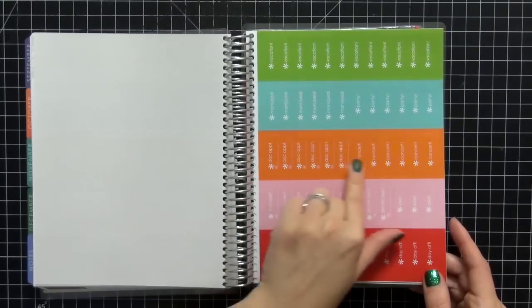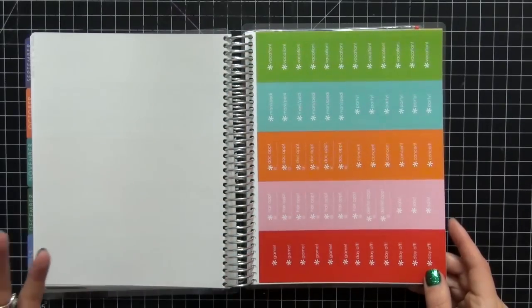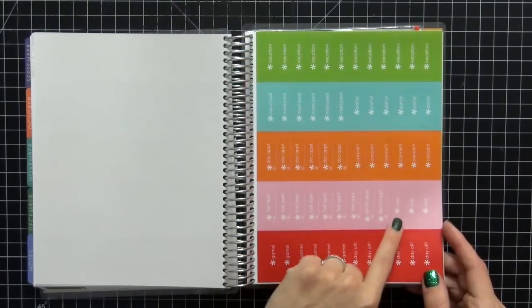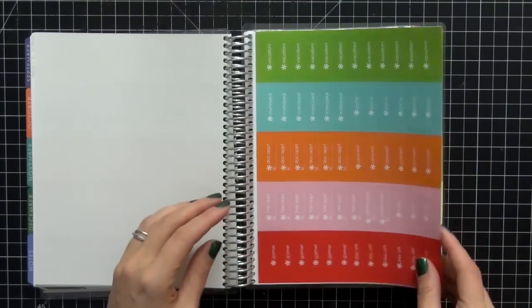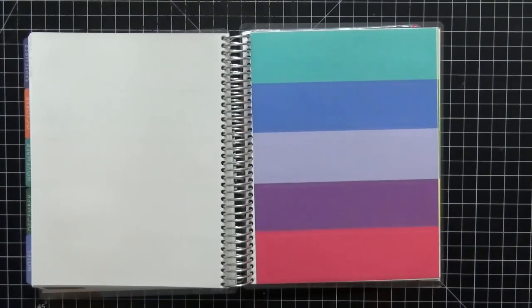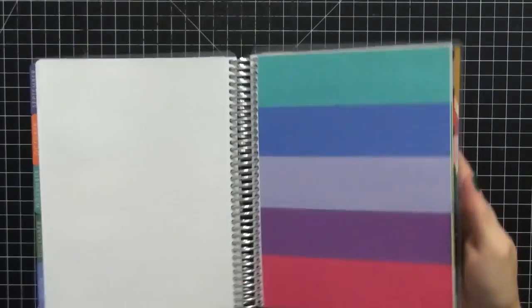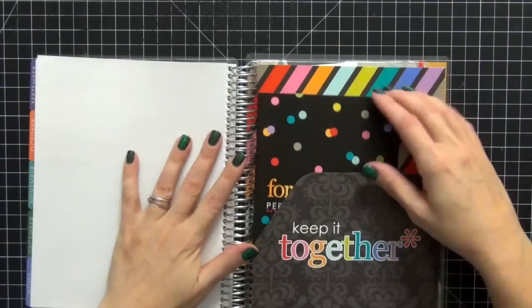We have game, hair appointment, doctor appointment, mani-pedi, and vacation — all of these will definitely come in handy for me. We have sale, dentist appointment, and day off — all great ones I will use. I didn't choose to specialize those labels; that's just how they come. Then you get your blank plain ones, which I adore — I love these because I have a lot of planner stamps and can use them for stamping.